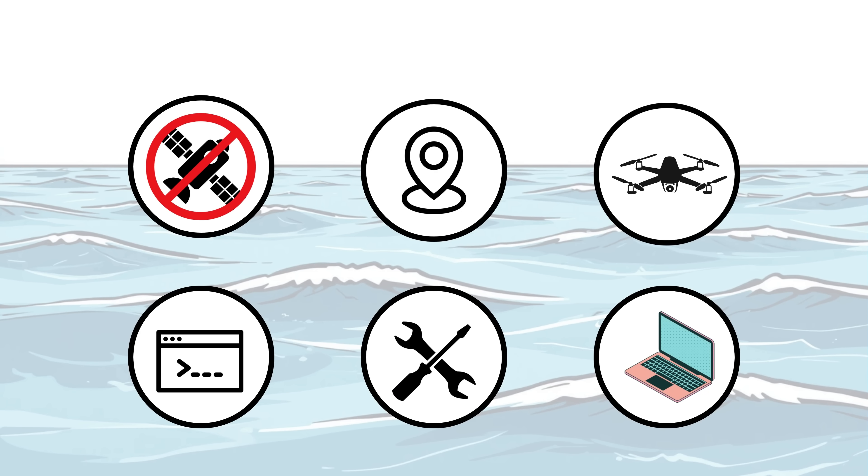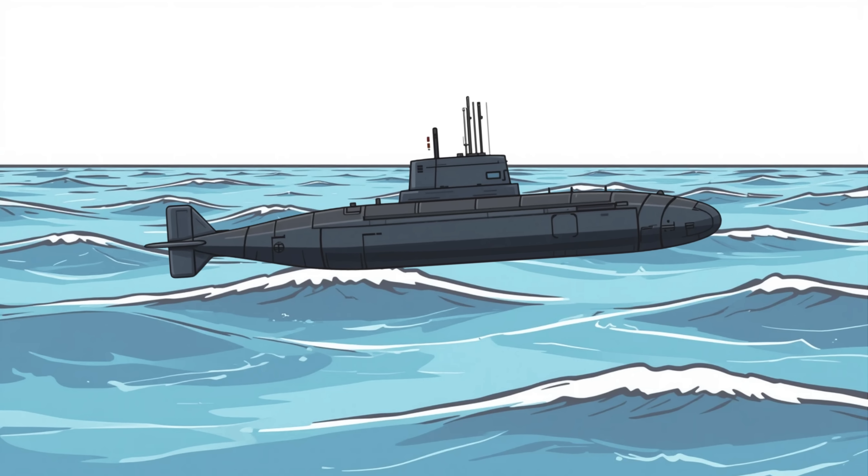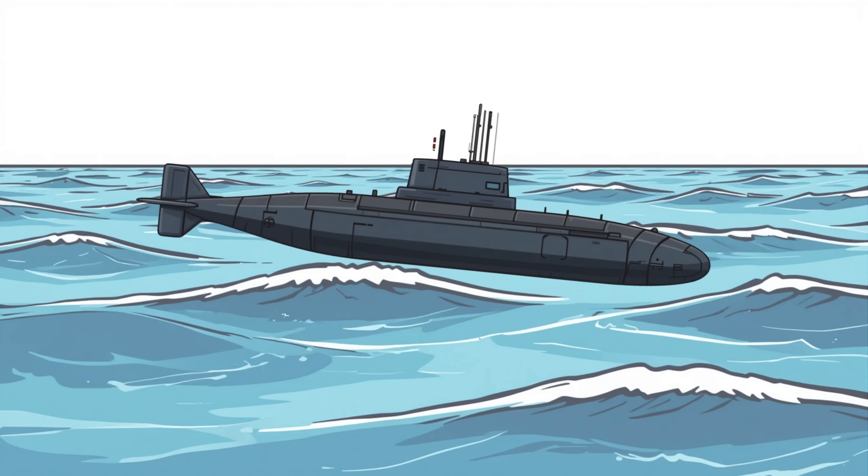But here's the catch: no satellites, no GPS, no drone networks, no communication with modern command, no repair bases, spare parts, or trained techs. Just one crew, one boat, and one impossible mission.